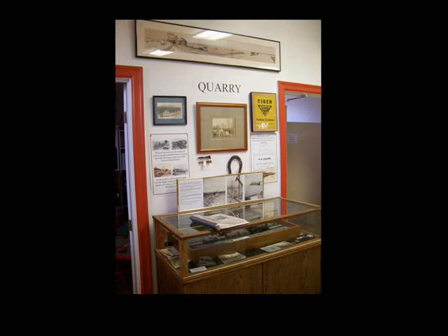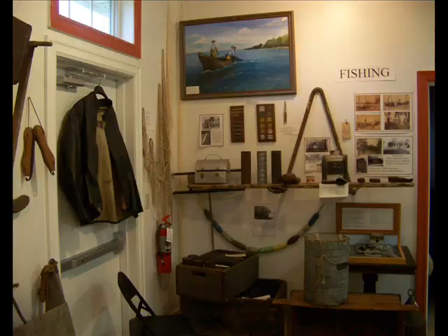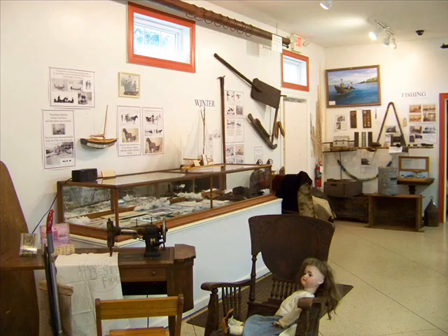Speaking of quarries, that's next on the tour. From the tools they used to the mess of equipment that found a home here. These men worked with black powder, hand drills, and horse-drawn stone carts before they even started using dynamite. Then we move on to commercial fishing. The work was grueling, but it provided an income for our hardy fishermen.